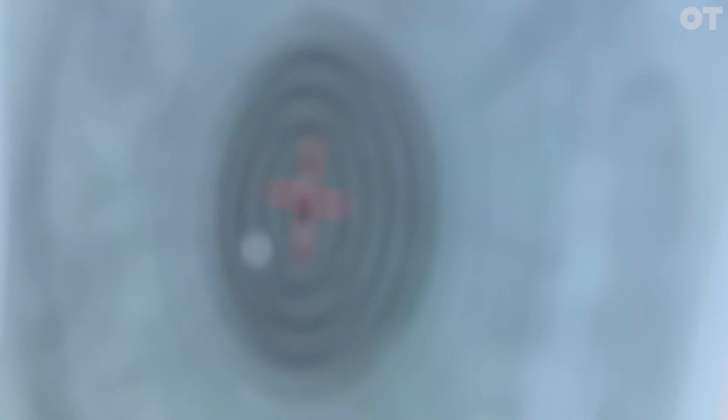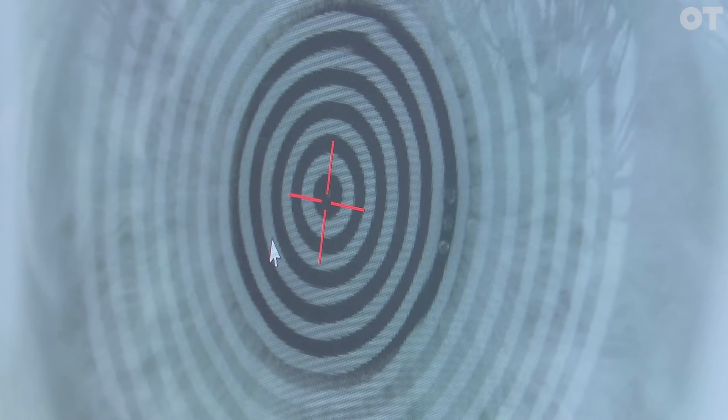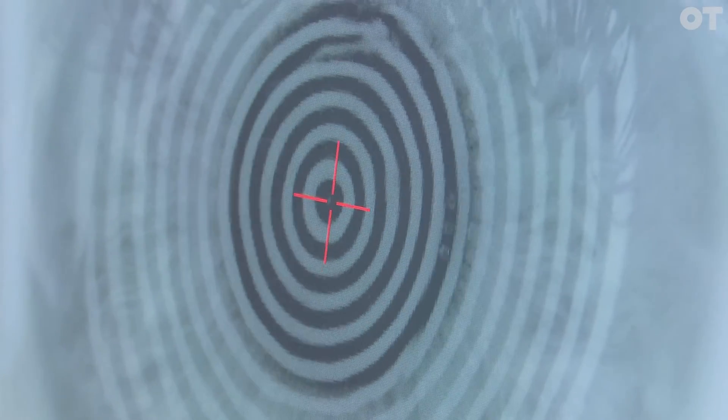Finally, we have our tear film breakup. We have all our instructions — we want to keep the patient staring as long as they can, because we want to see how the tear film evaporates.